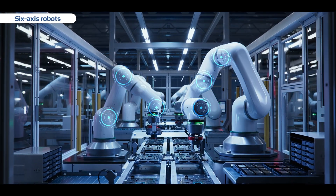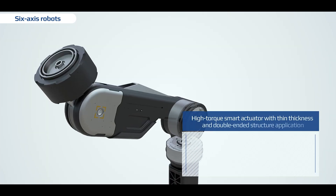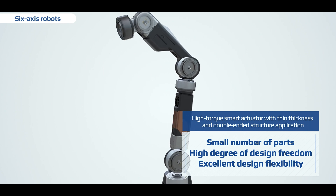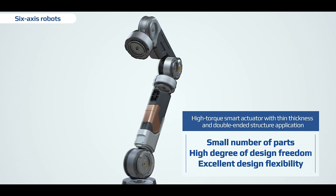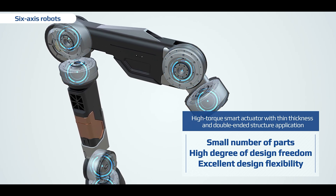Six-axis robots used in industrial settings require a very high level of technology. B-C-S-A has a small number of parts and is thin. It can be designed with a double-ended structure, so it offers excellent design flexibility and is stable even under large loads.